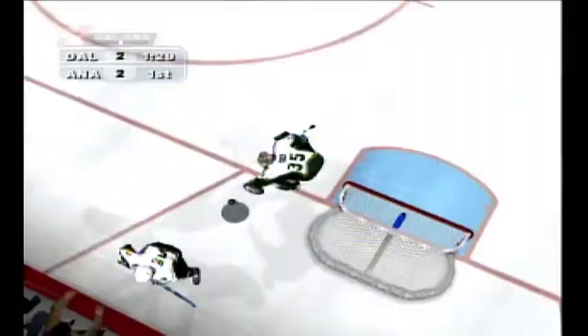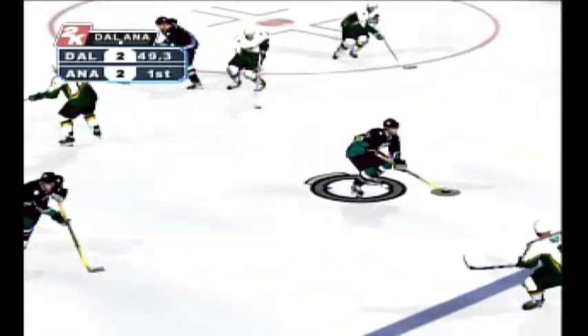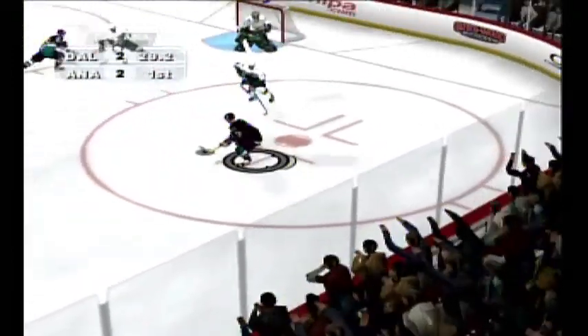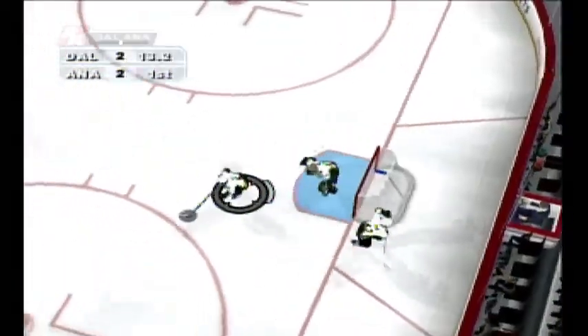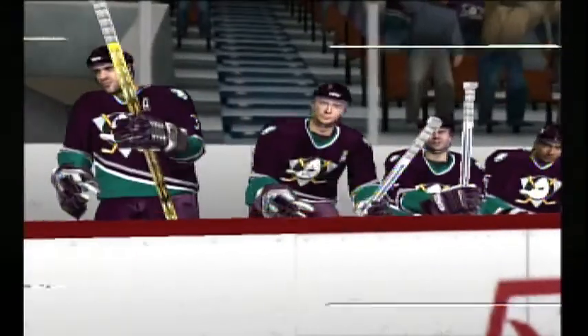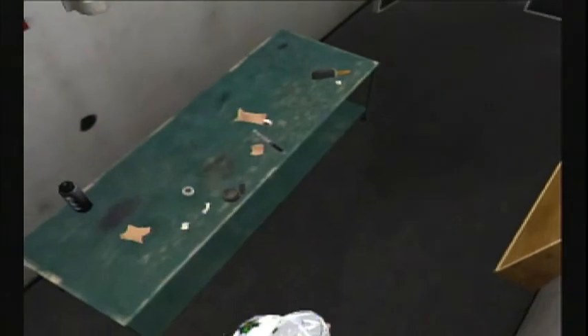Guerin makes the pass to the defenseman, taken across the blue line. And here come the Ducks. He got his body in front of that shot — and this game is still even. That was a brilliant save. I think the puck changed directions, somehow it hit something — maybe it was deflected — but he still got it with a stick. This concludes the first period as both teams are tied 2-2.